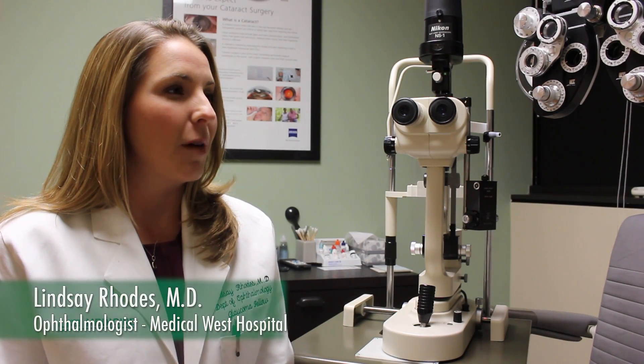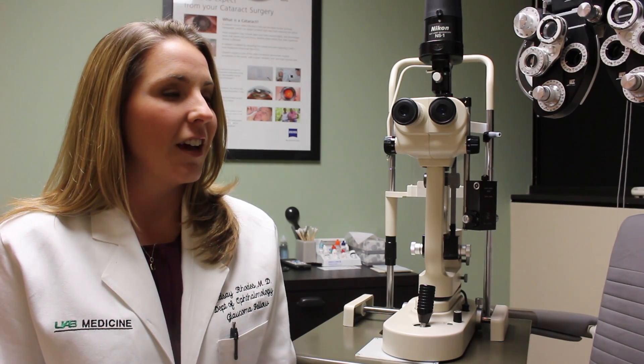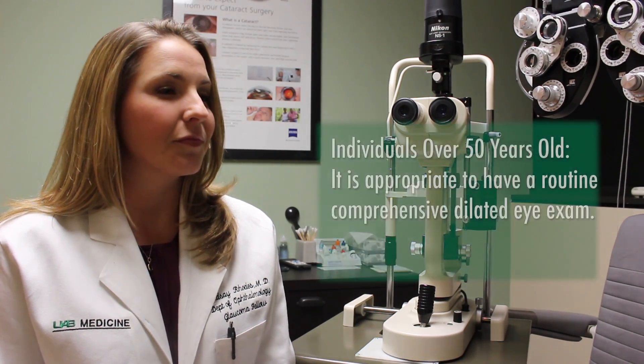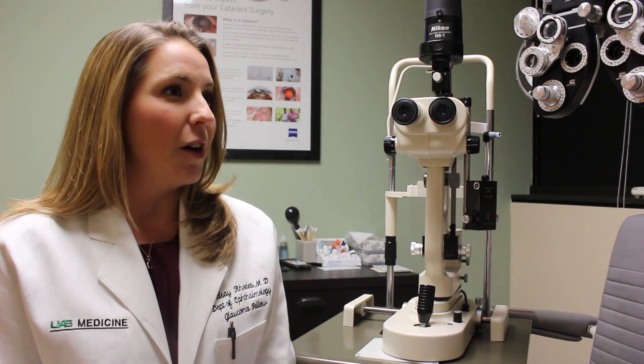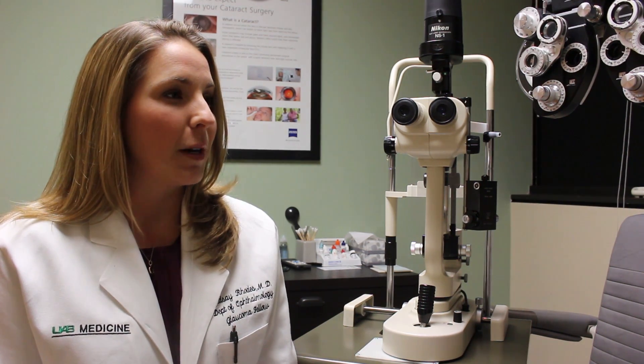My name is Lindsay Rhodes. I'm an ophthalmologist here at Medical West. It's important for everyone over the age of 50 to have a routine comprehensive dilated eye exam — one where you go to the doctor and your pupils are pharmacologically made bigger so that the eye doctor can look inside the eye and look for different medical problems.